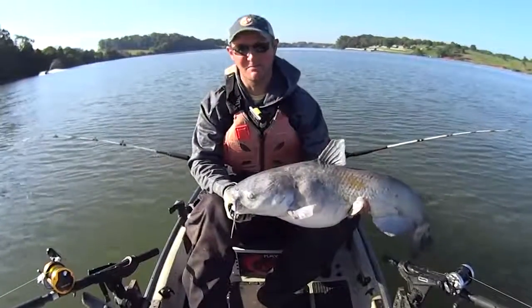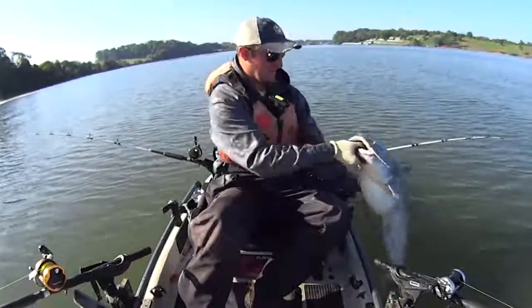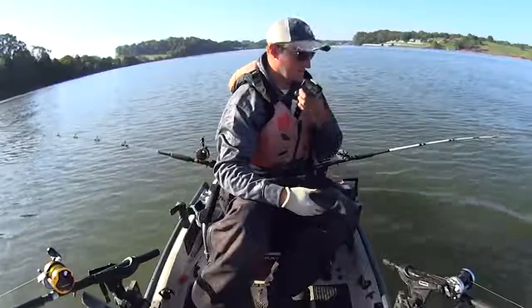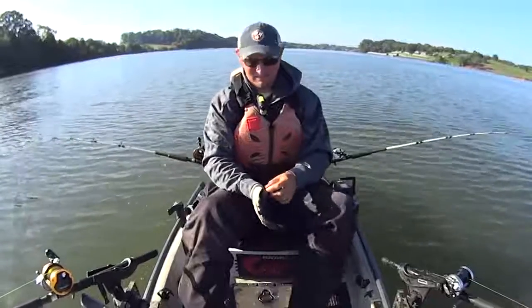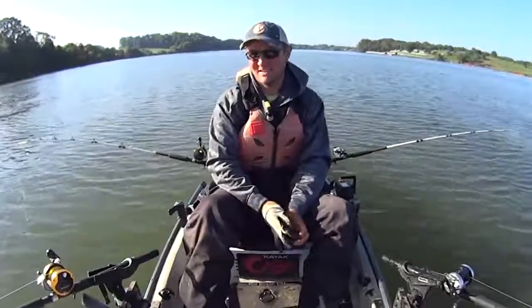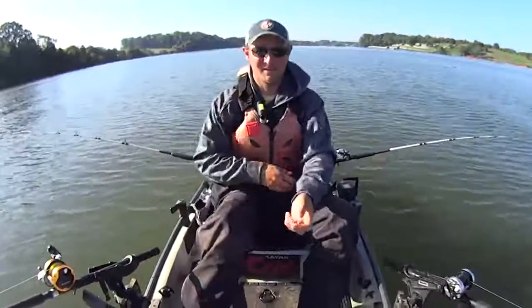I've got a jet ski coming right inside between me and the bank - let's let him go. I'm gonna start cussing here in a minute. There he goes - and he's gonna wave at me. I don't wave back at him. I'm kind of a jerk about it, not liking people, and I ain't gonna apologize for not liking them.